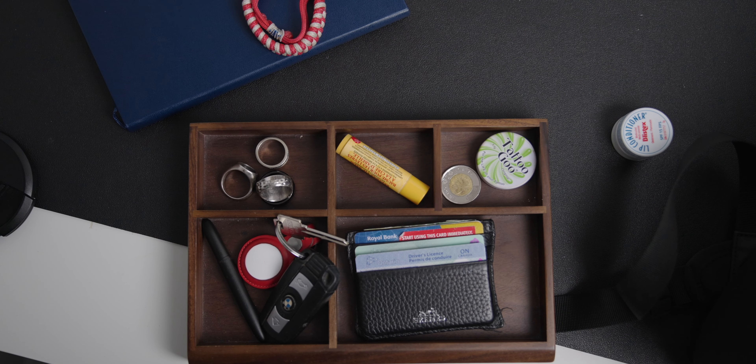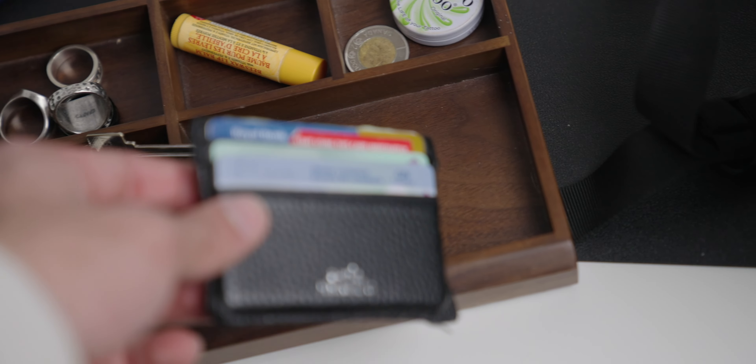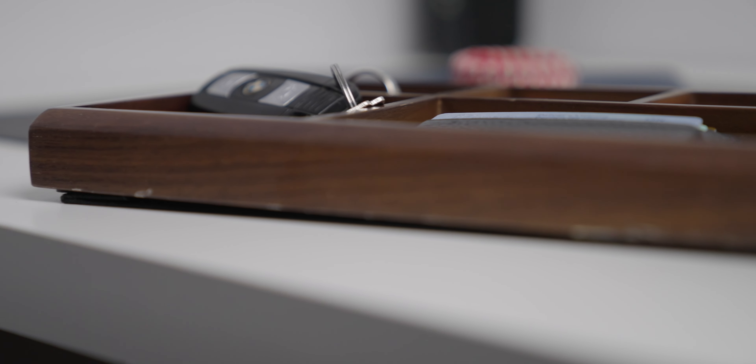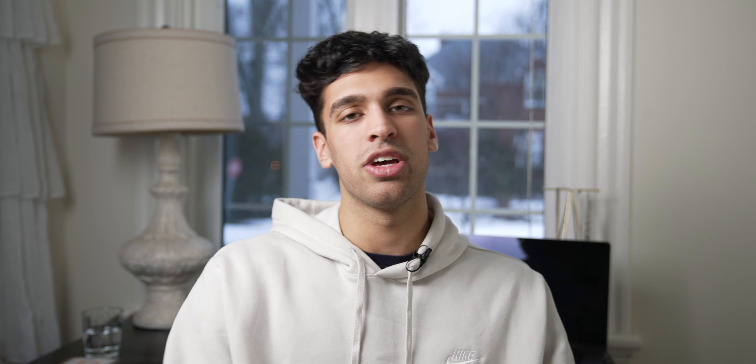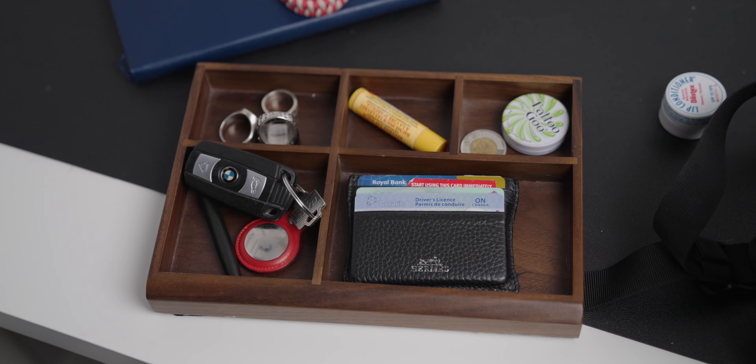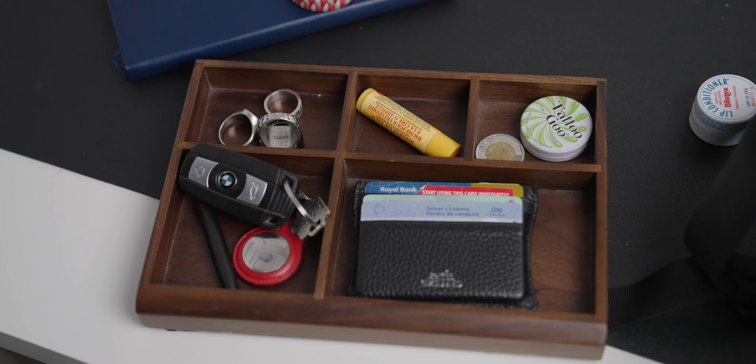The next item is an EDC tray. I like having a catch-all place where I can keep my essentials — wallet, keys, that kind of stuff — so they're not scattered around the room. A nice EDC tray comes in super handy. You get one that looks good, it elevates the look of your room, and you feel more put together. You don't feel like a messy college kid. If you need your keys, wallet, jewelry, or watch, you know exactly where to find them — no wasting time searching the room.